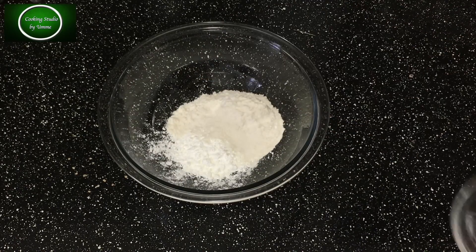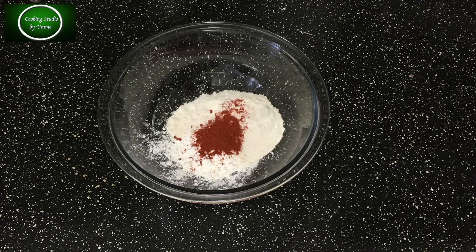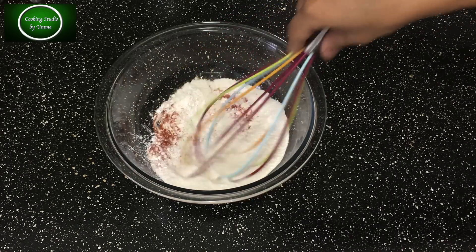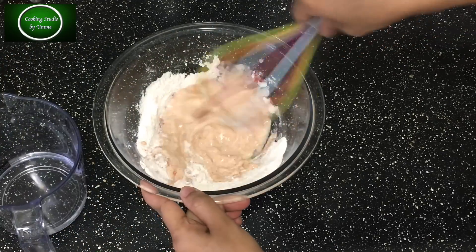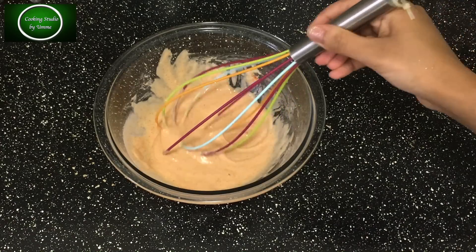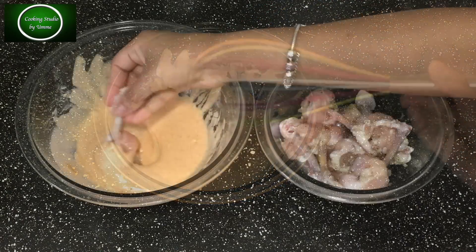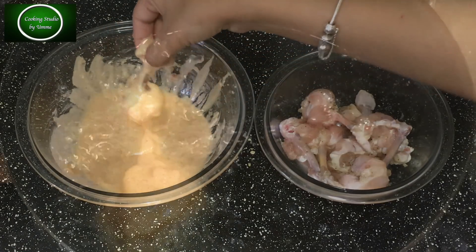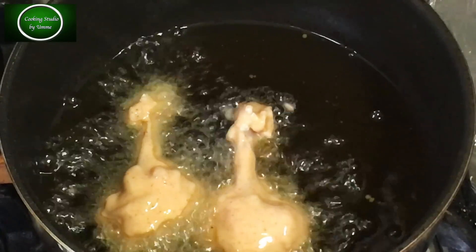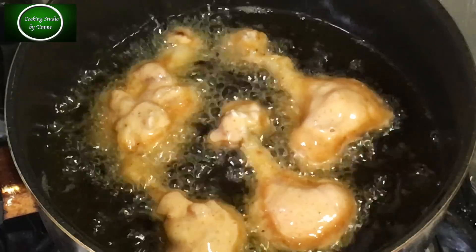We'll use a half cup of ingredients. If you don't like the chicken, put a few more. I will make the batter with water. The batter is very good. The chicken wings are prepared the same as the chicken lolly.